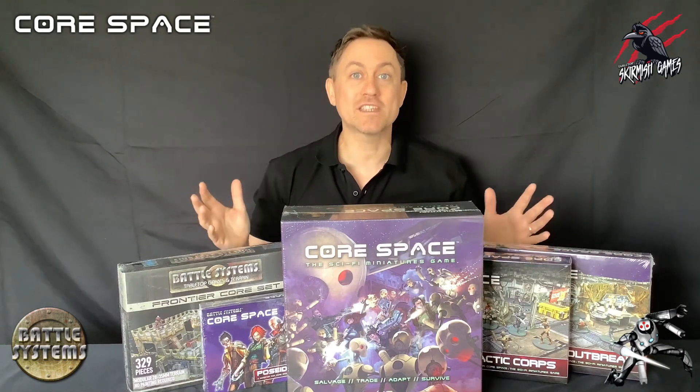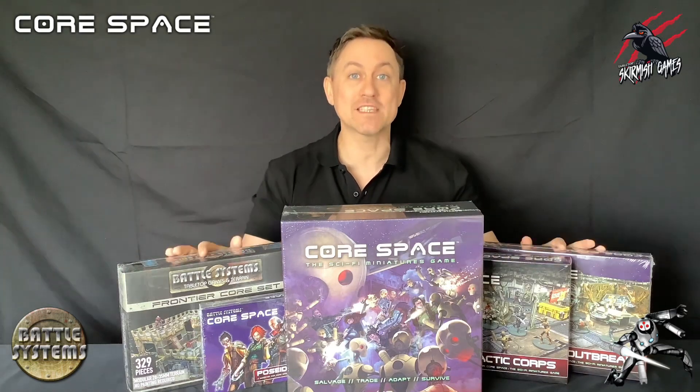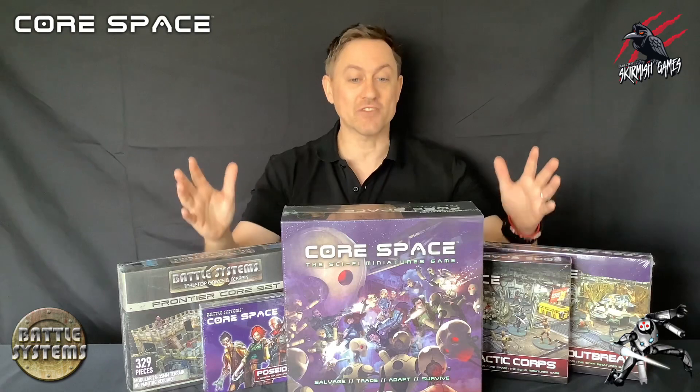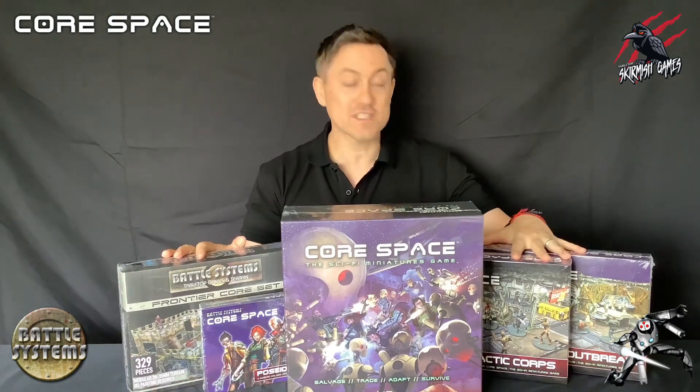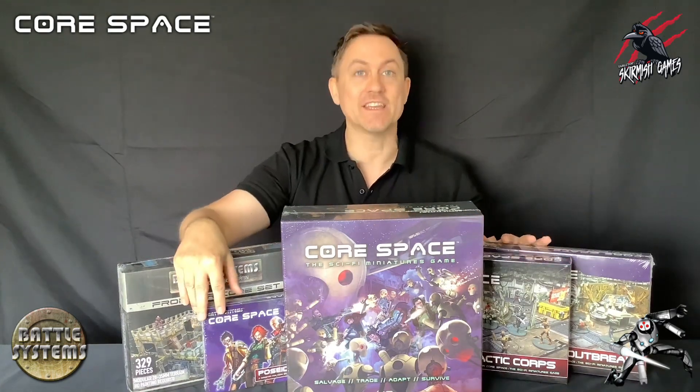I'm collaborating on a brand new series with the awesome Battle Systems team and it's all going to be centred around Core Space. The Battle Systems team have provided me with the Core Space game, the Frontier Terrain set, two awesome expansions and even an additional crew.